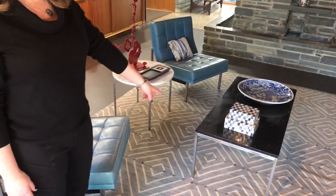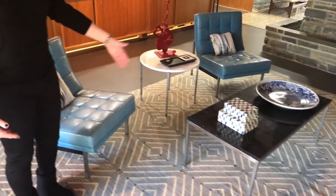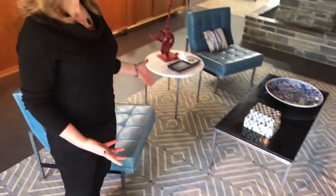And then the tables. This is a Florence Knoll coffee table. This one has black marble on top, and as you can see it's well designed, but it's not a look-at-me, look-at-me piece.